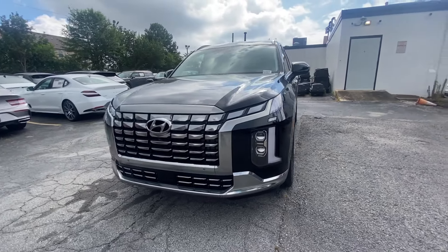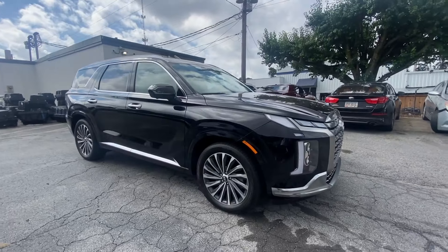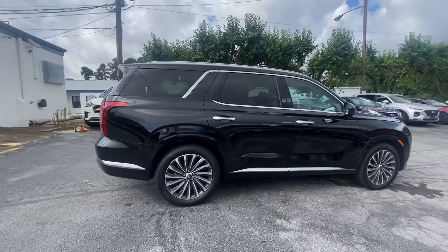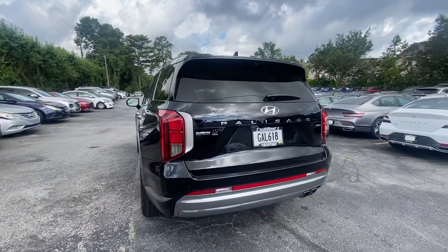Get into a car with value. 2024 Hyundai Palisade. This vehicle is an outstanding buy with fewer than 5,000 miles on the odometer. Enjoy a new level of comfort and convenience on all your family outings in this spacious Palisade.